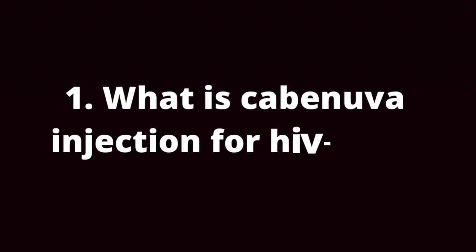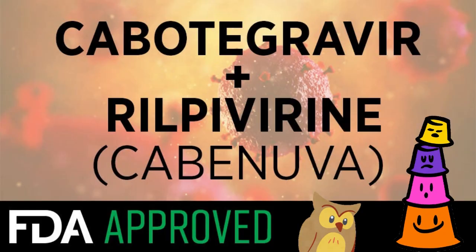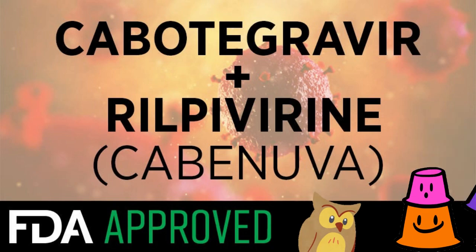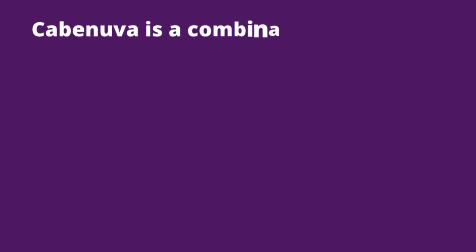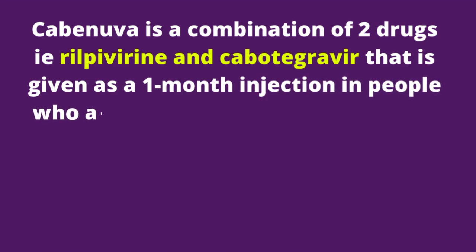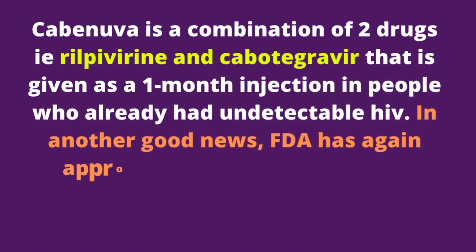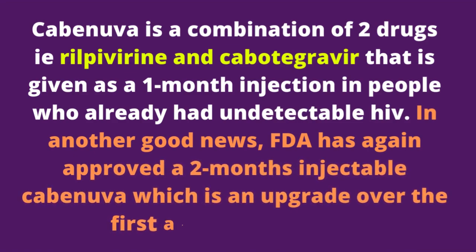1. What is Cabenova injection for HIV AIDS? Last year, in February 2021, the Food and Drug Administration approved Cabenova injection as a medicine option for people living with HIV AIDS. Cabenova is a combination of two drugs — rilpivirine and cabotegravir — that is given as a 1-month injection in people who already have undetectable HIV. In another good news, the FDA has again approved a 2-month injectable Cabenova, which is an upgrade over the first approved version.